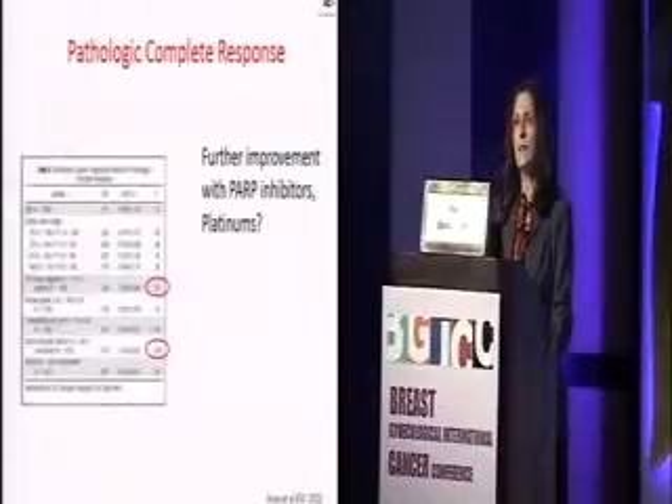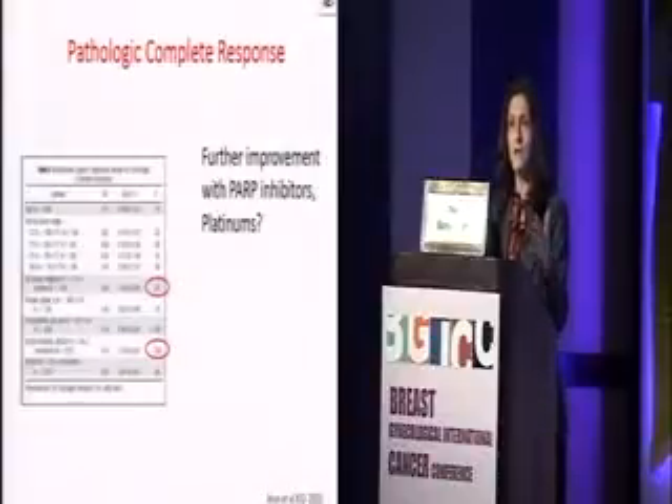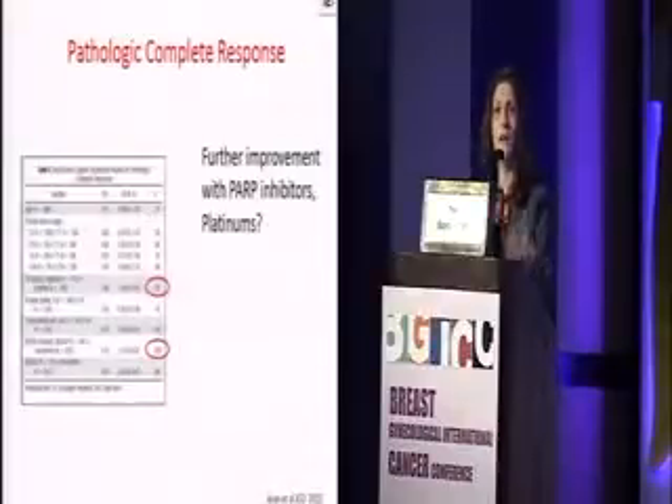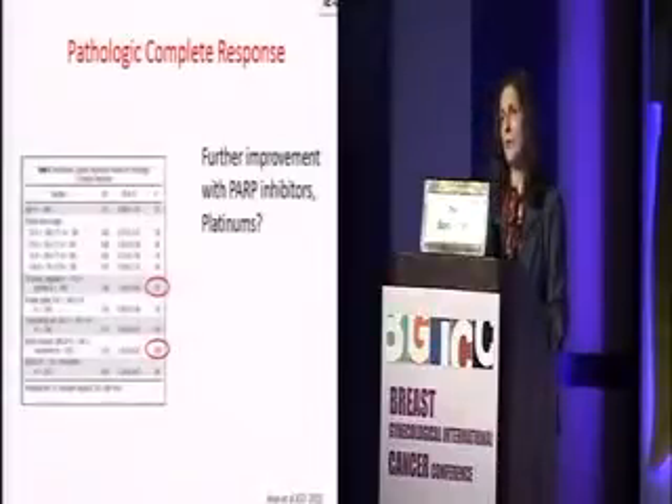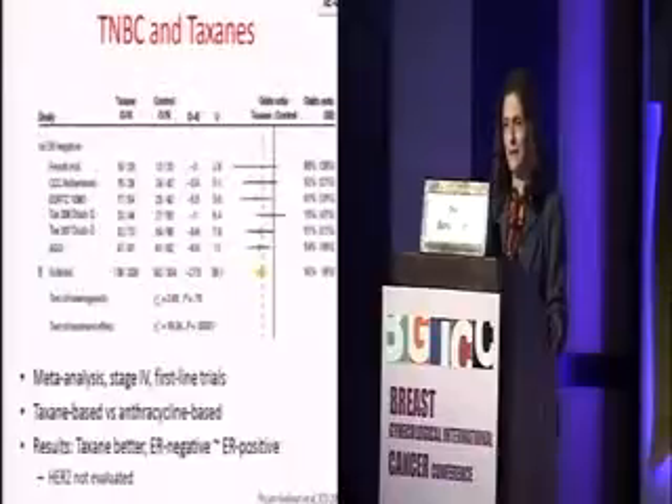So the conclusion we draw is that we are doing fine treating these BRCA-positive patients with our standard regimens — anthracyclines and taxanes. They are doing well. But how can we further improve on their outcomes, and what is the role of PARP inhibitors and platinum? I will come back to that in a minute.